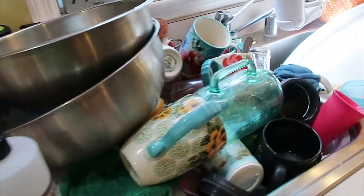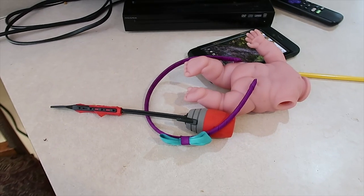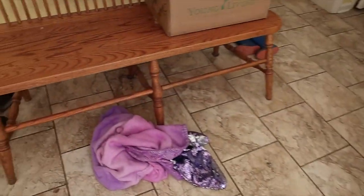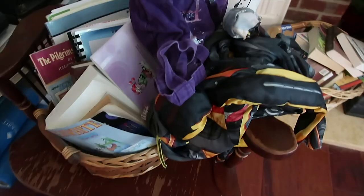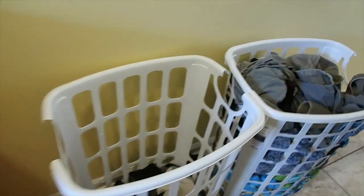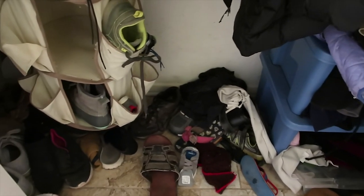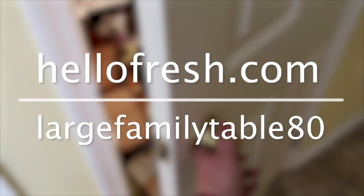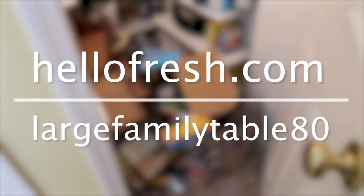There's the dishes — there's the reality of the house as we get started. It's a complete disaster, but we're gonna get it picked up. I'd like to thank HelloFresh for sponsoring today's video. You can get started with eight free meals — that's $80 off your first month of HelloFresh. Go to hellofresh.com and enter promo code LARGEFAMILYTABLE80.